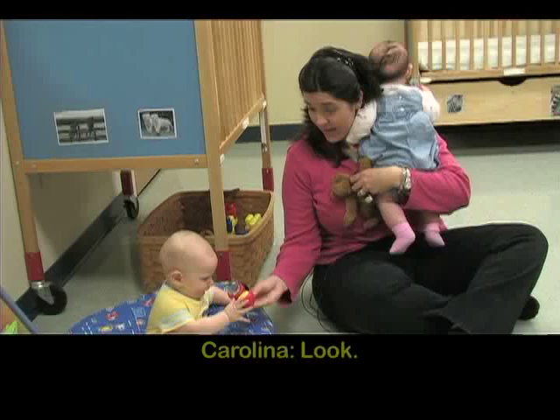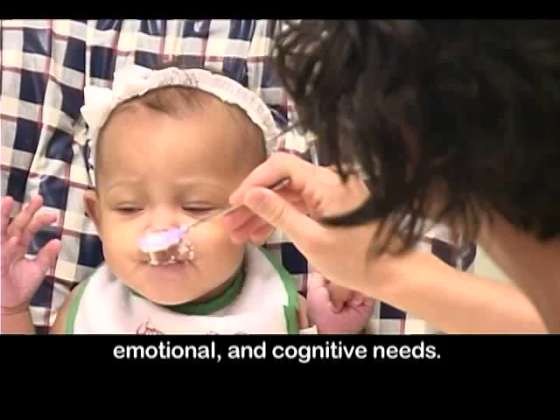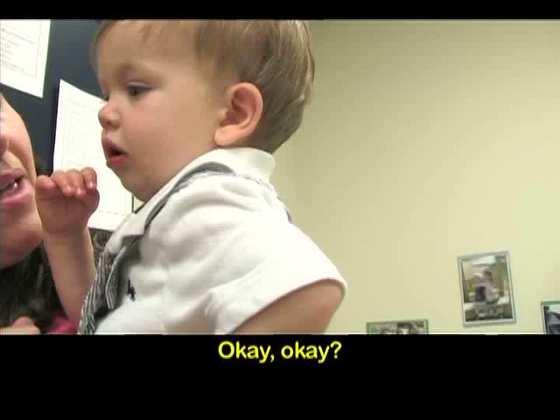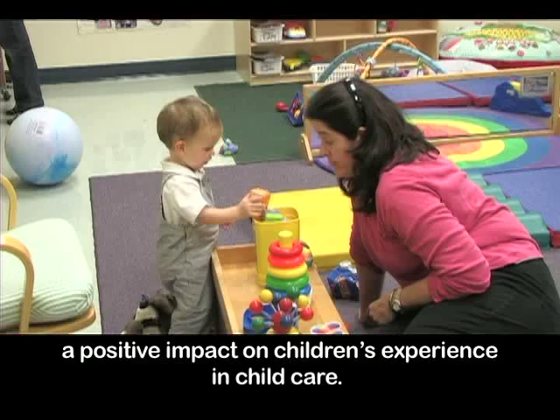In offering a quality infant program, this childcare center has spent much time thinking about balancing children's individual routine care needs with social, emotional, and cognitive needs. Research shows that smaller teacher-to-child ratios and group sizes have a positive impact on children's experience in childcare. Sometimes, just meeting the basic physical needs of infants can take a significant amount of the caregiver's time and attention. If there are too many children enrolled in the group, there may be little time for the teachers to address other areas of development.